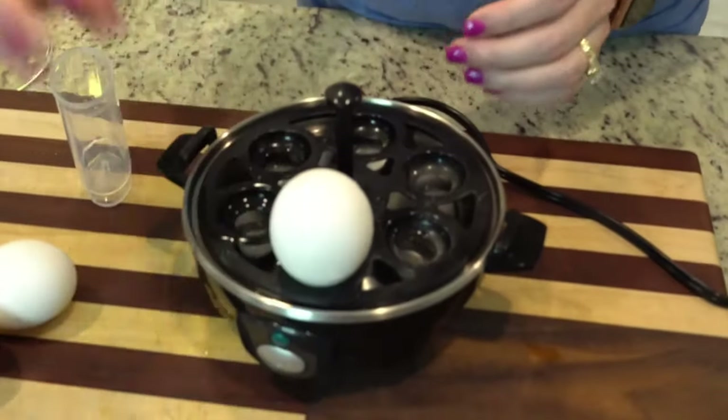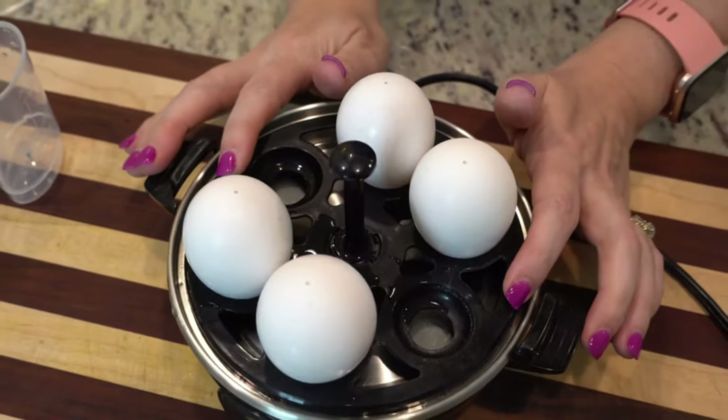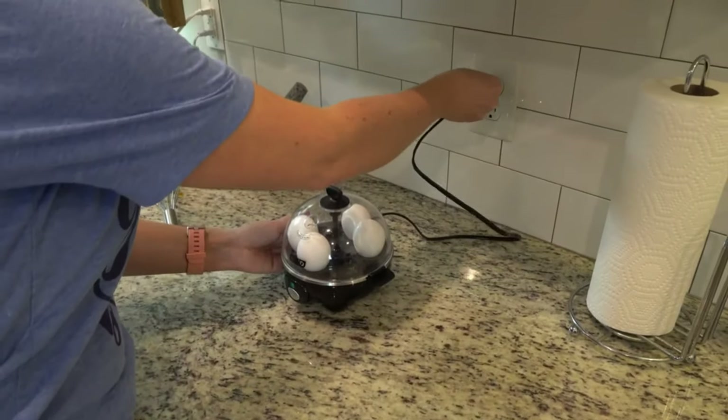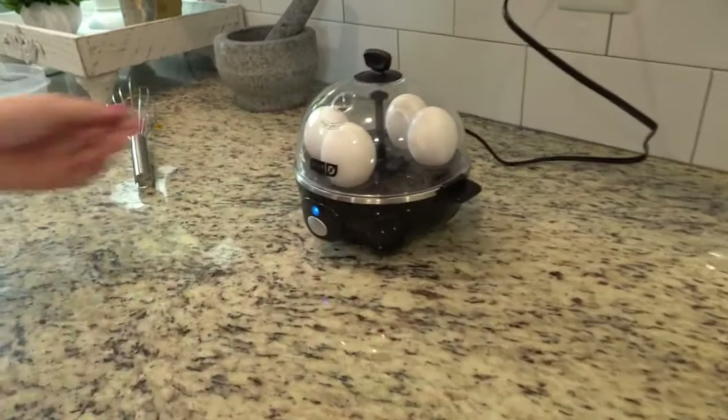Not only does it hard-boil your eggs but you can also make omelets in there — it's a really easy thing to use and really easy to clean afterwards. The one I have does six eggs at a time but I think they sell ones that do a double-decker and you can do up to 12 eggs at a time. Don't quote me on that but you can definitely look that up.